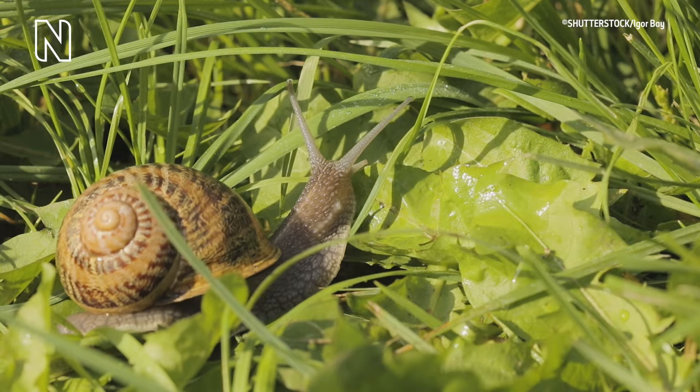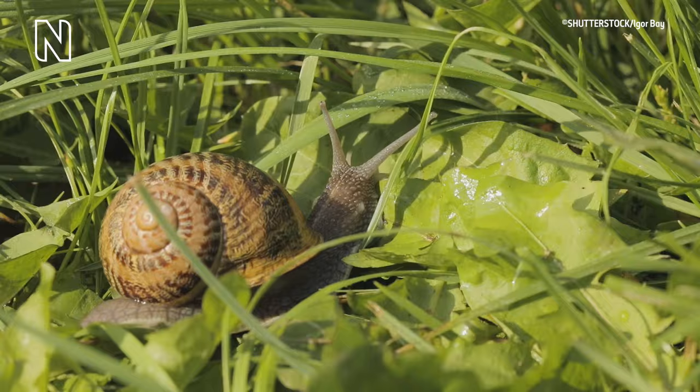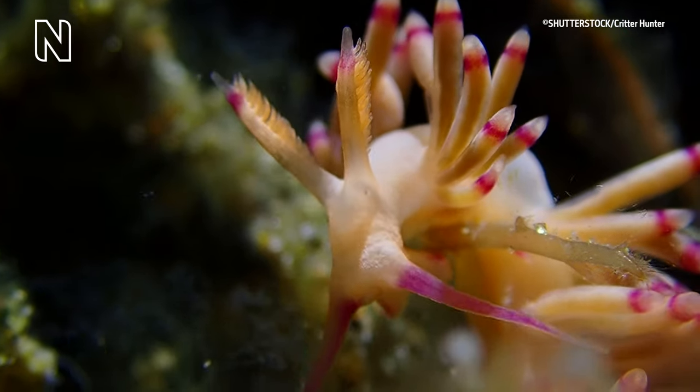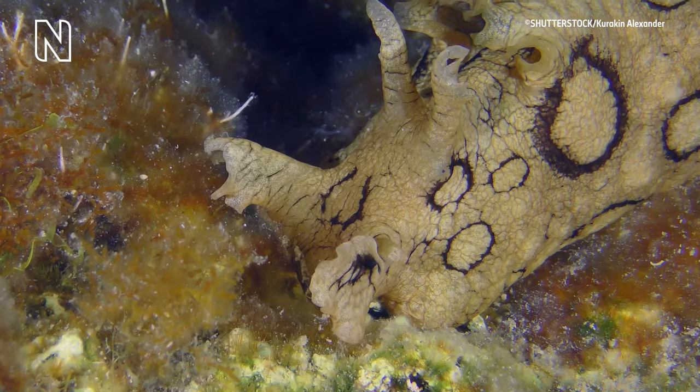Sea slugs are tiny and strikingly beautiful mollusks, and they are marine cousins of the snails and the slugs that might live in your garden. They are strikingly beautiful because they generally advertise that they are not nice to eat — because many of them sequester chemicals from the food they eat, like sponges and other organisms.